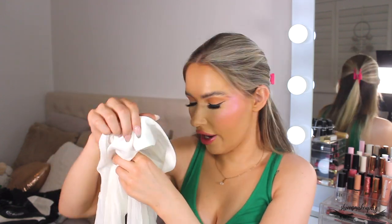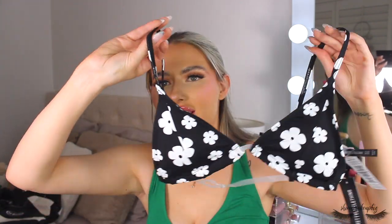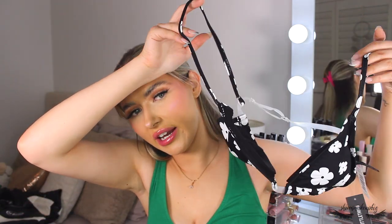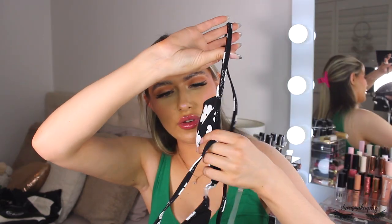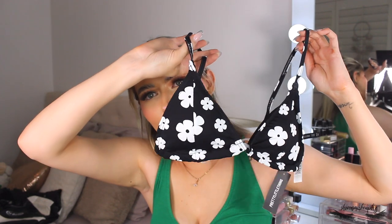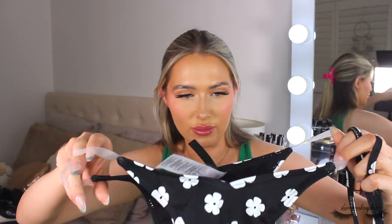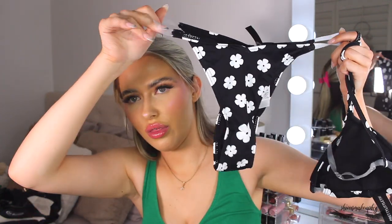Next up is a bikini — it's a little difficult to show, so I'll either do a try-on or show you a picture from the website. This is a really cute daisy print bikini with a clear back detail which I actually like. It has a slight bit of padding which I appreciate. It's black with white daisies, and this is the matching bikini bottoms — not a super thong but not full cover-up either.